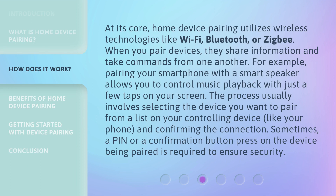At its core, home device pairing utilizes wireless technologies like Wi-Fi, Bluetooth, or Zigbee. When you pair devices, they share information and take commands from one another. For example, pairing your smartphone with a smart speaker allows you to control music playback with just a few taps on your screen. The process usually involves selecting the device you want to pair from a list on your controlling device, like your phone, and confirming the connection. Sometimes a pin or a confirmation button press on the device being paired is required to ensure security.